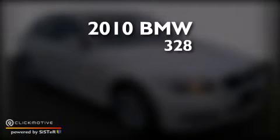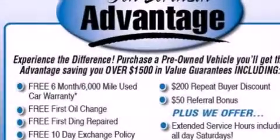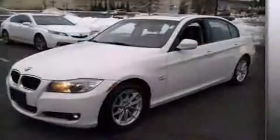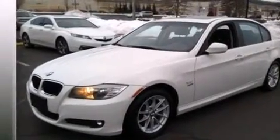This is a 2010 BMW 328. All of the following features are included: a low tire pressure indicator, aluminum wheels.